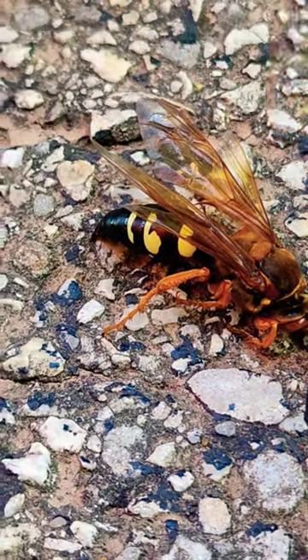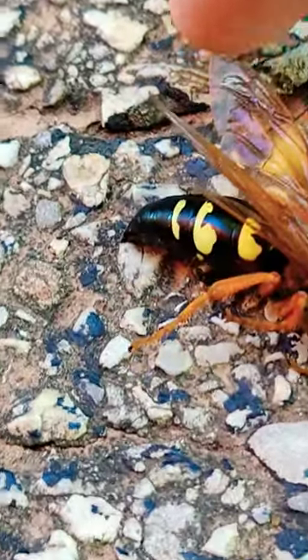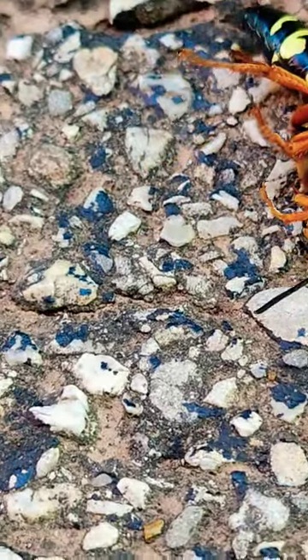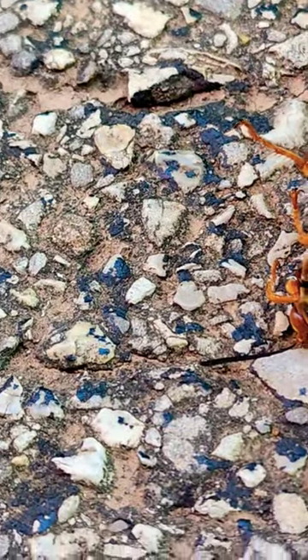People see them and get really scared, but these actually will not sting humans unless they're very threatened or being defensive — they won't just attack. They're called cicada killers, that's their actual name. Look at that big bug, it's pretty scary looking, but actually they're pretty cool and I wouldn't consider them scary.